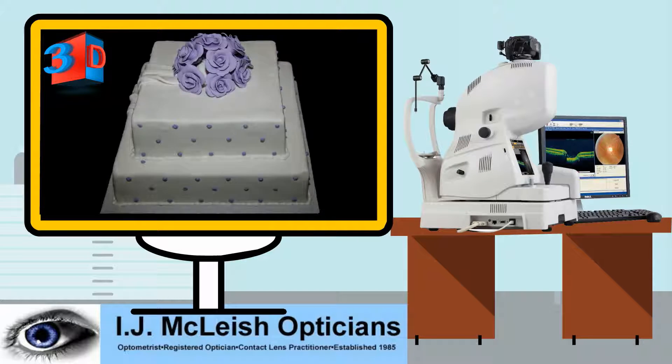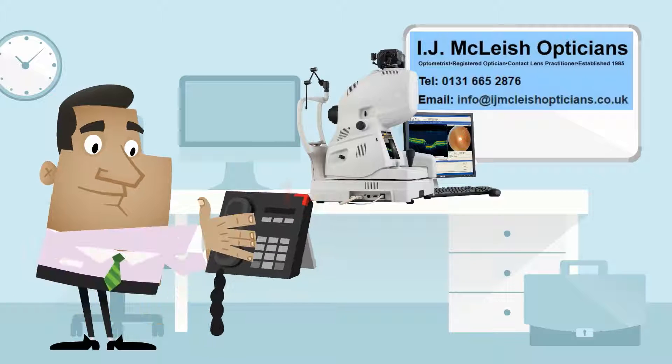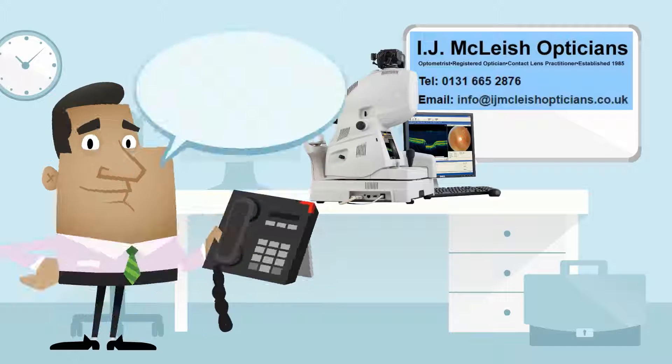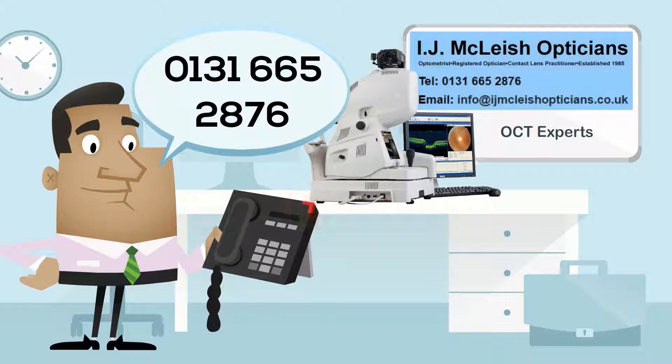It's like taking a slice of the cake where you can now see what's inside the layers, rather than just looking at the topping or surface. For more information, call IJ McLeish Opticians on 0131 665 2876.